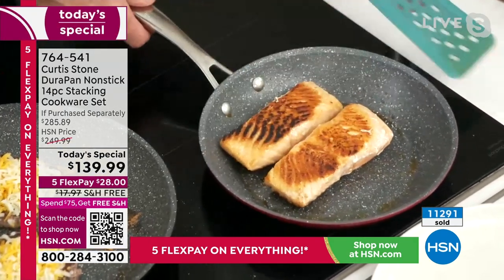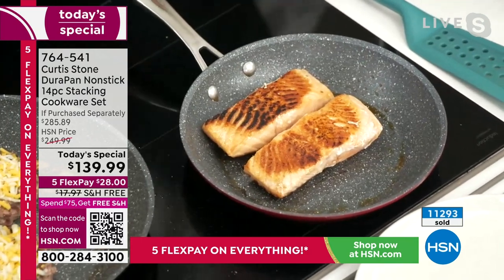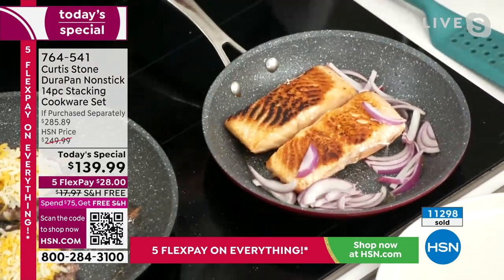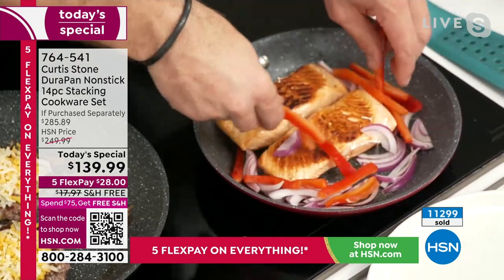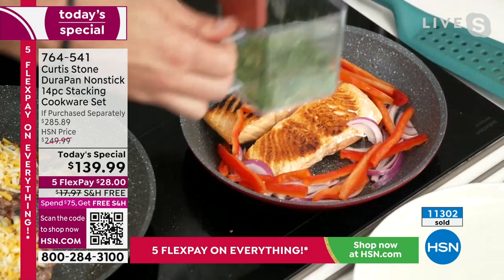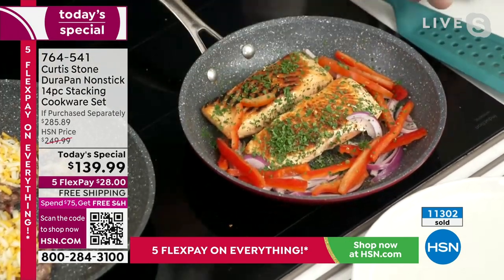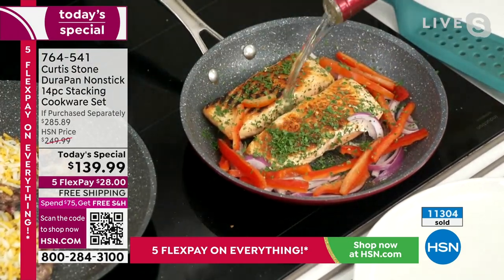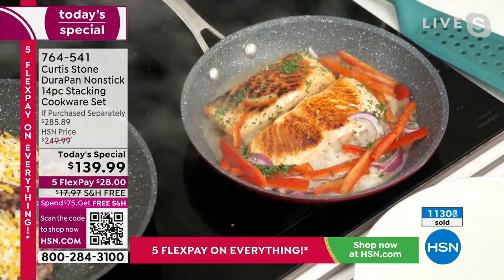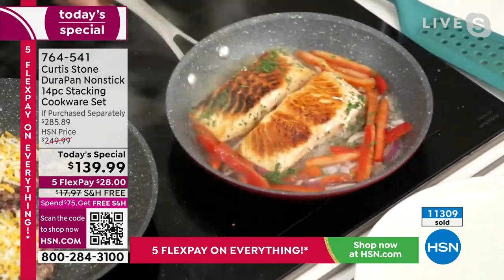That Faroe Island salmon looks gorgeous. I'm going to throw a few onions in with that. The salmon aired last hour — give me an update on how many remain. It's an eight-count, eight-ounce portions, all individually packaged. We've got a little over 1,000 of those remaining.